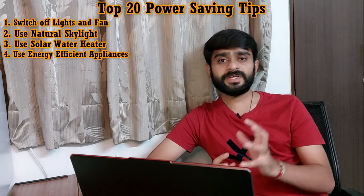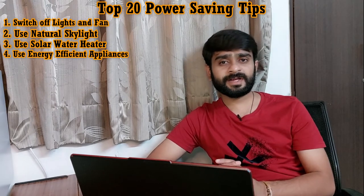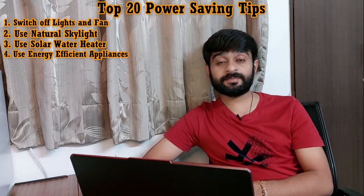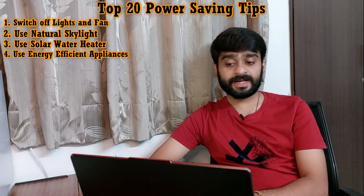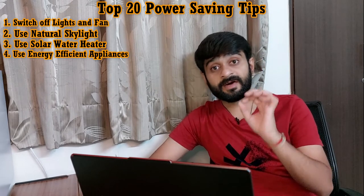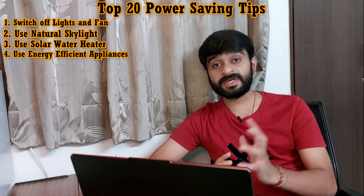Tip number four is: use energy efficient appliances — LED lights and LED TVs. With evolving technology and continuous research, there are numerous energy efficient appliances available in the market, and using these devices we can save electricity up to 50%. For example, we can replace normal tube lights with LED lights. Old television sets consume one unit of electricity every half an hour, while an LED TV consumes one unit of electricity every three hours — almost six times more efficient.